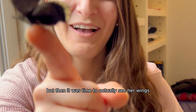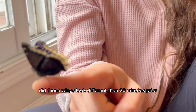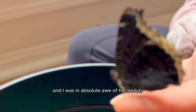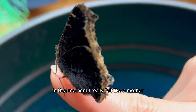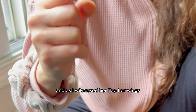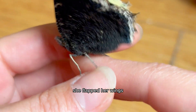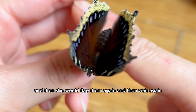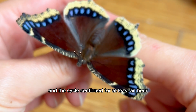The moment she fully climbed onto my finger was the moment I knew she really trusted me and wasn't scared — she kept looking at me and it was so cool. But then it was time to actually see her wings, and wow, those wings looked so different than 20 minutes prior. I was in absolute awe of the beauty of this experience. I really felt like a mother. And as I witnessed her flap her wings, it was an experience I will never forget — she would flap, get tired, wait a few moments, then flap again, and the cycle continued for at least an hour.